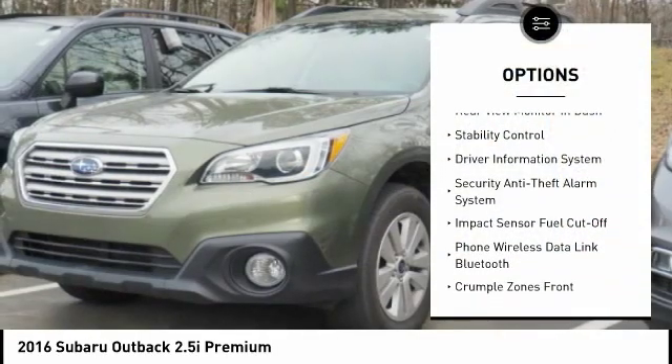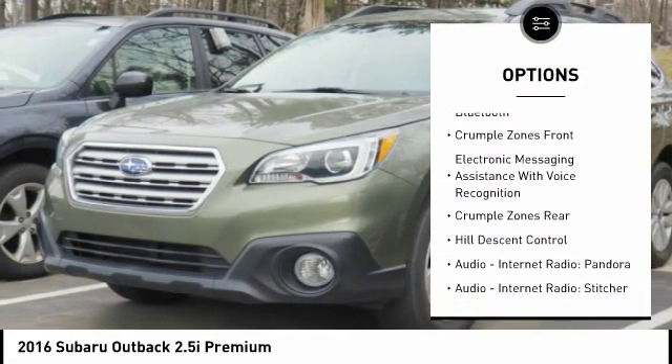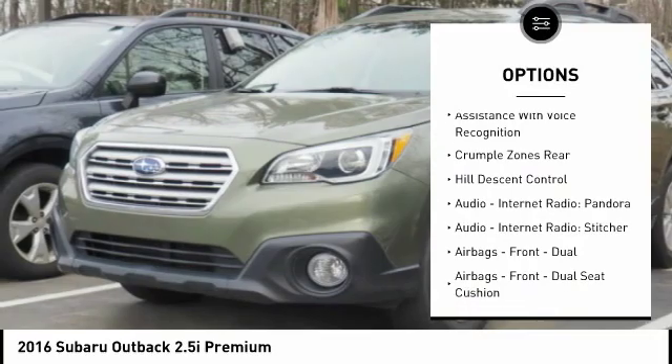Stability control. Traction control. Power steering. Cruise control. Power door locks. Airbags — front dual seat cushion. Trip odometer.